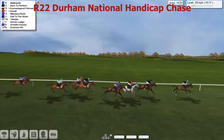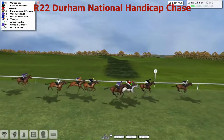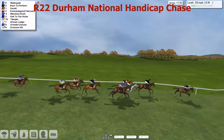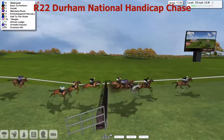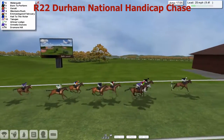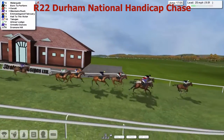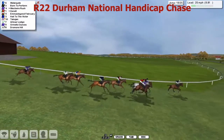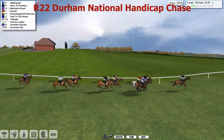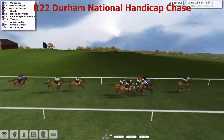Durham National. Watergate jumping relatively well. The next takes that, move over it as well, still on their feet here. Over 24 fences now and none fall at all. Watergate by about three to Born to Perform. Giroult, West Royal Rush together. A length back to Emma's Legend February. And then further lengths to Howe to the Victor. A length back to Alex Cherry's Takajan. Along with Arbor Lodge — foul roads. And then a couple back to Ormello Ounces. And we start to lose sight of Dromore Hill.